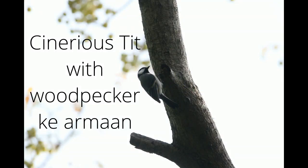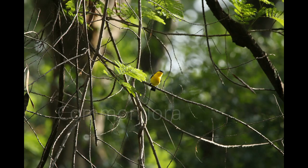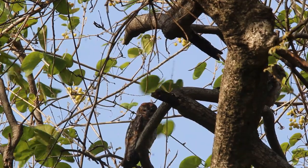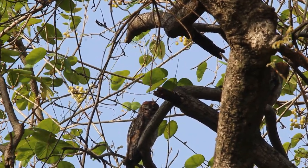We started to go to the other places in the forest and saw a Cinereous Tit who wanted to be a woodpecker. We also saw a Common Iora. Anantagiri Hills is famously known for owls and nightjars.